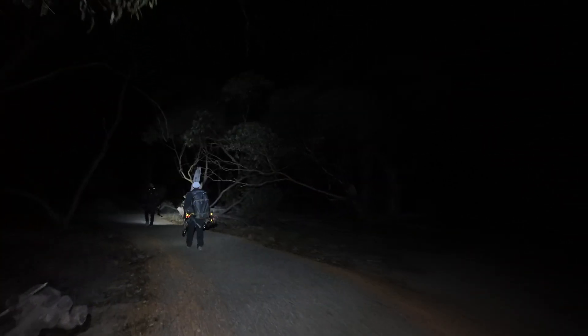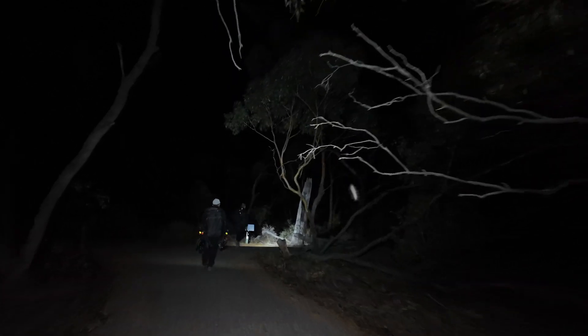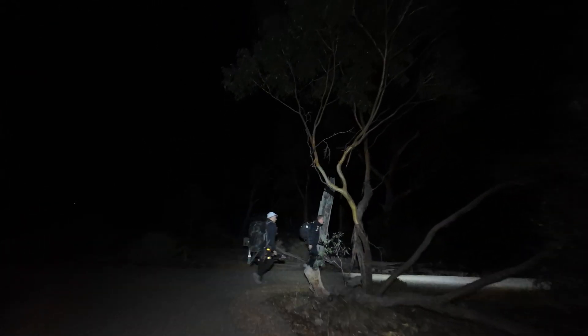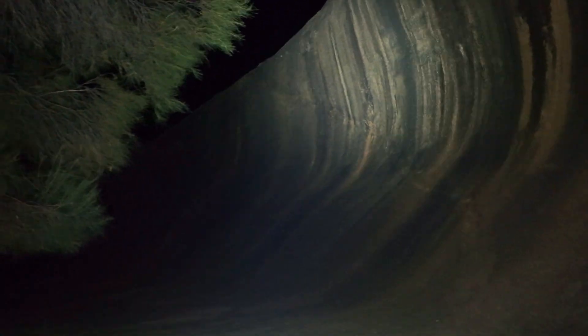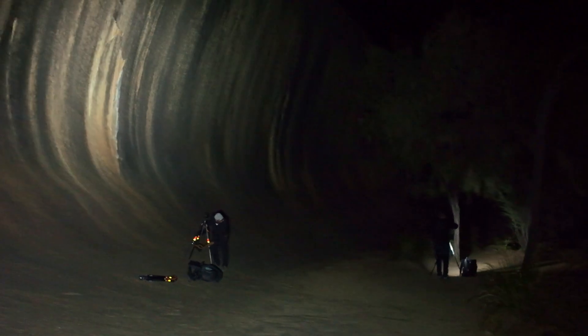We've arrived at Wave Rock. Hopefully we're on the right path — it's not super obvious at night which way we need to go. We found it with one wrong turn. It isn't too bad for the middle of the night on a first visit, and it's pretty impressive. The Milky Way is up there somewhere.